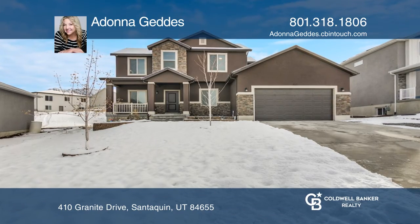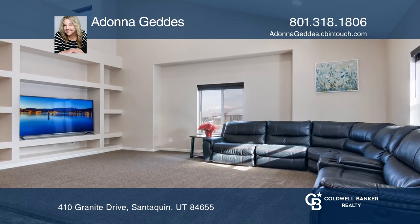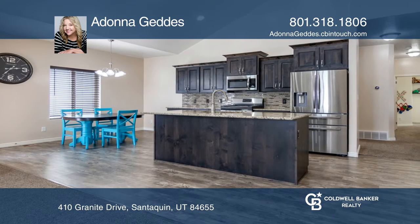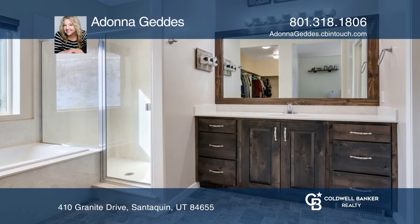This immaculate, spacious home comes with all the bells and whistles. Enjoy many features, including a private den, a large vaulted family room, and an open kitchen with granite counters and tons of storage space. The main floor master has an expansive walk-in closet and an ensuite bath. All of this and more in a great neighborhood.